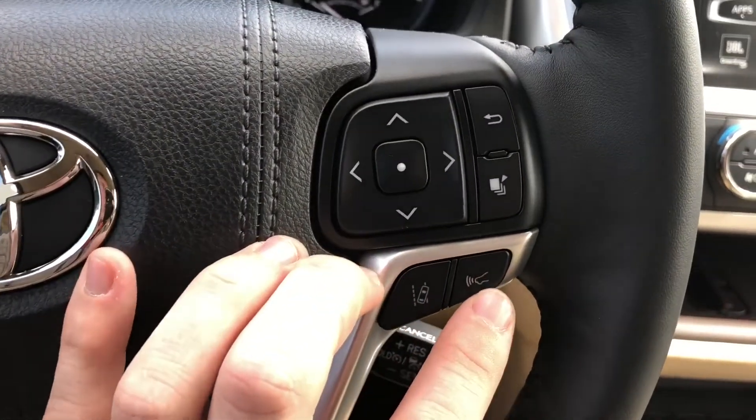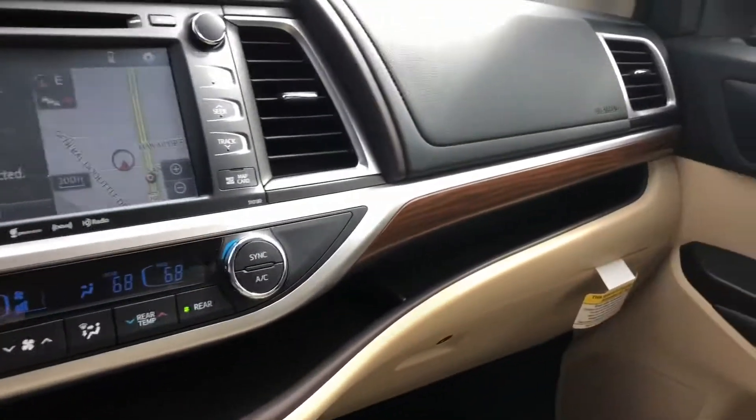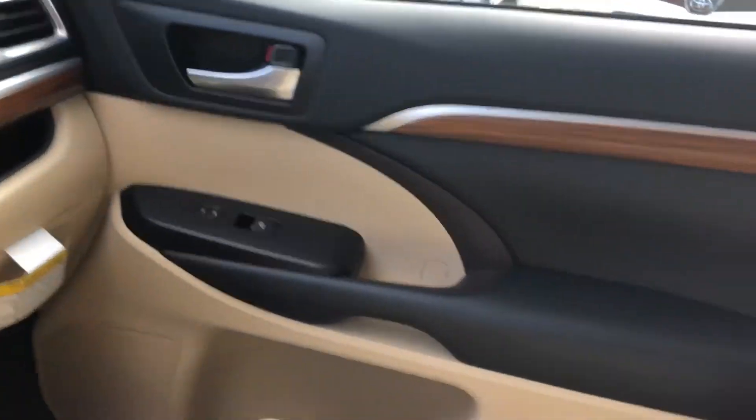Your lane departure alert. Your dynamic radar cruise control, of course. Got a little bit of wood grain accent. It's just a premium car in general.